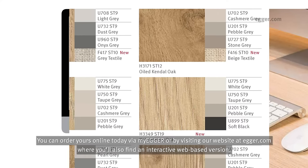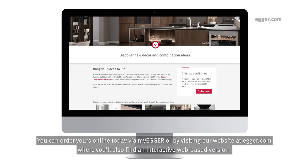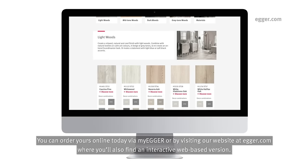You can order yours online today via my Egge or by visiting our website at egge.com, where you'll also find an interactive web-based version.